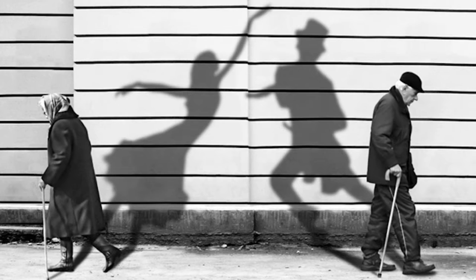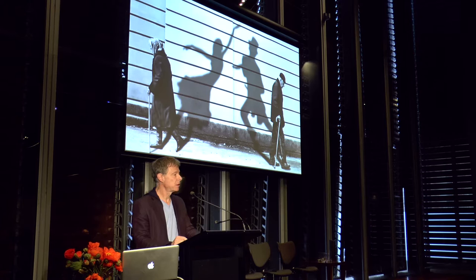Both seek to distort time and to deny it. Both are romantic. A romance of memory and a romance of forgetting.